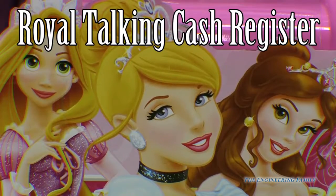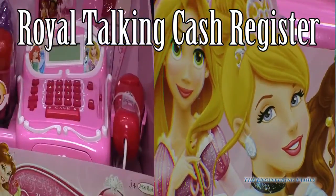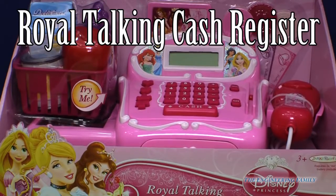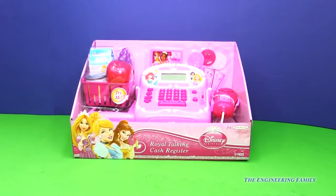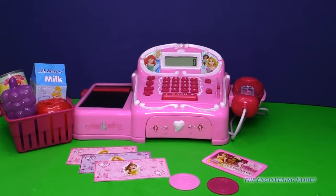We have the Disney Princesses again with this brand new Royal Talking Cash Register. I haven't seen this one before. Let's play. It sure has a lot of cool things. I cannot wait to open this up. We are ready to go shopping, everyone. This is so fun.